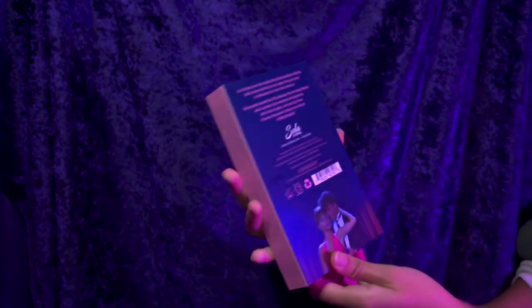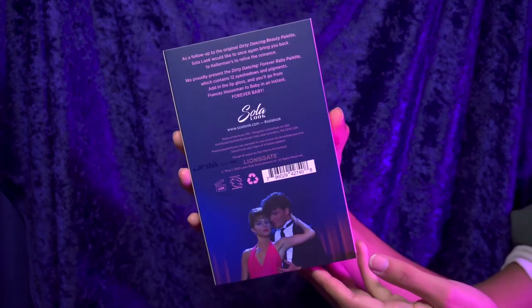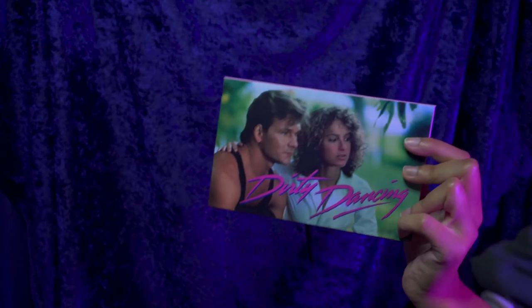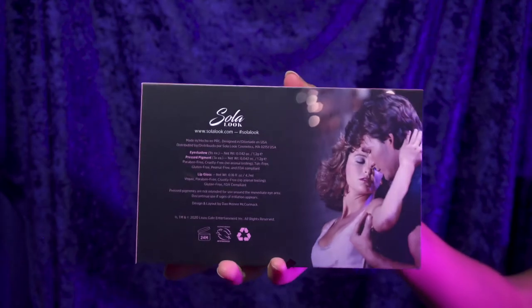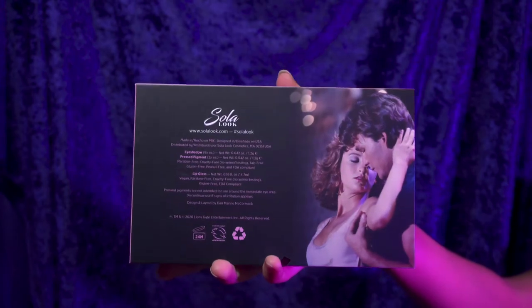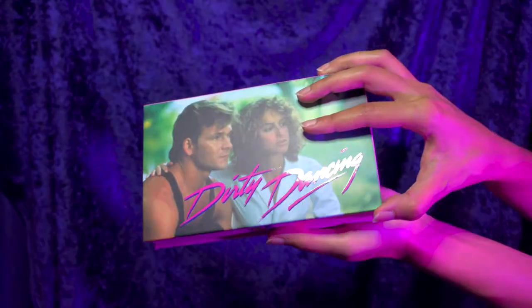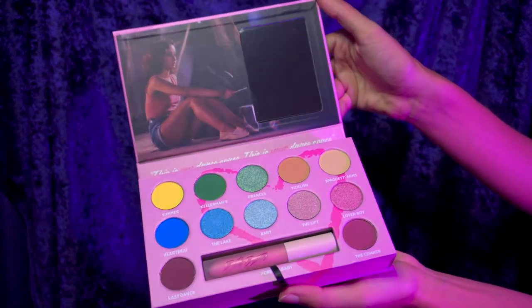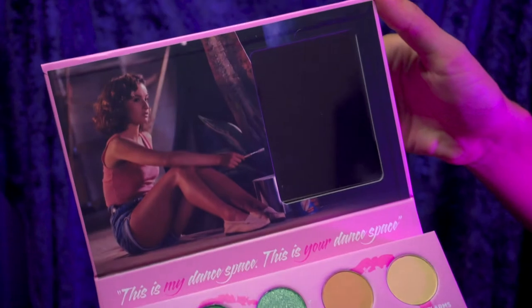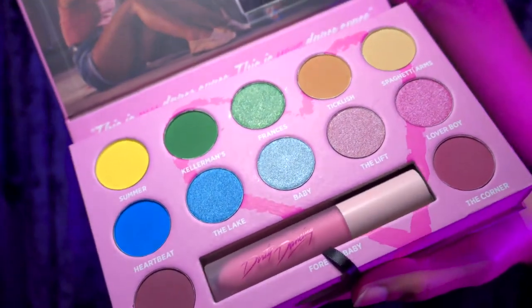They've got the colors down perfectly and all these great pictures from the movie included on the packaging. And once you take off this cover, there's a gorgeous picture of Baby and Johnny with the logo. On the back, we have a picture from the finale dance. We've got this really cute sticker decal. And the best part is all of these gorgeous colors — and this great picture of Baby as well. And then we have Forever Baby, which is the lipstick that comes inside the palette.